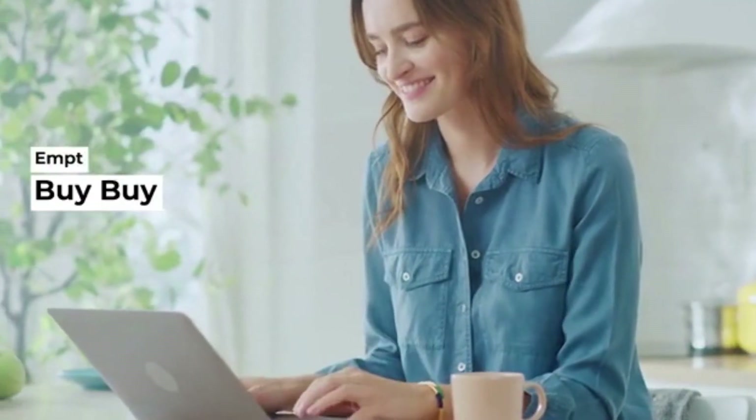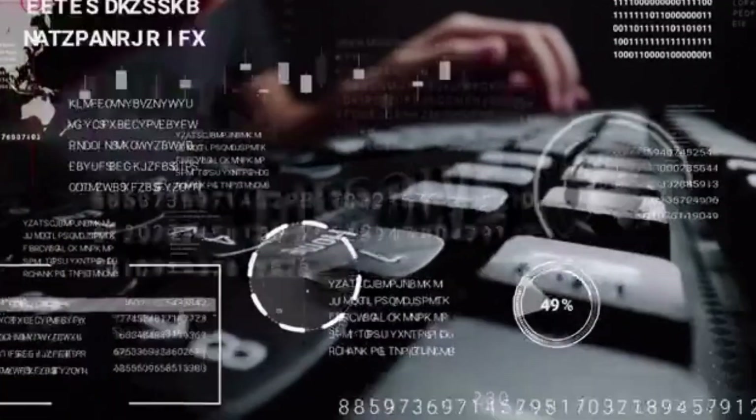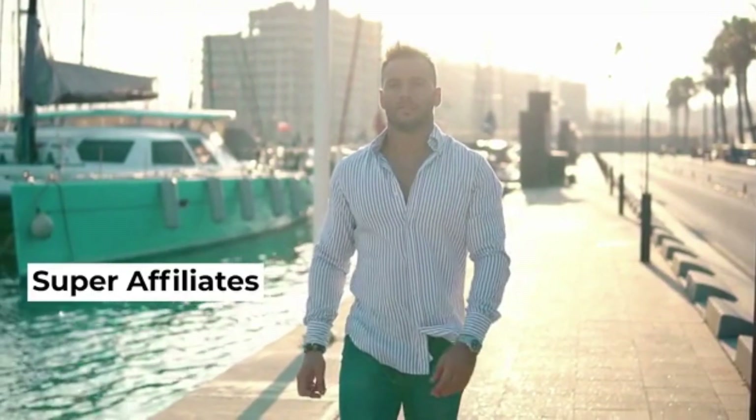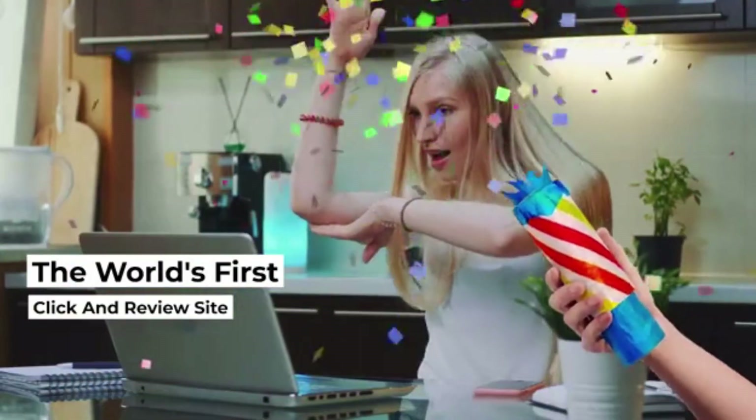Say goodbye to empty affiliate accounts. You've never been this close to financial freedom. Now we are giving you a secret tool which easily replicates the strategies and results used by super affiliates for banking big commissions. Introducing ScrapeIt — the world's first click-and-review site marketing software.